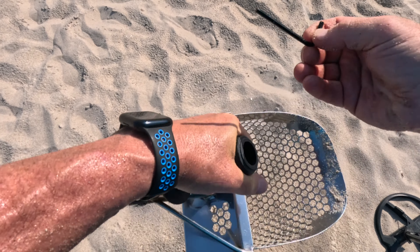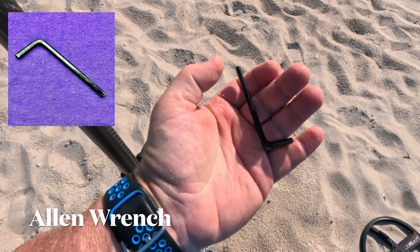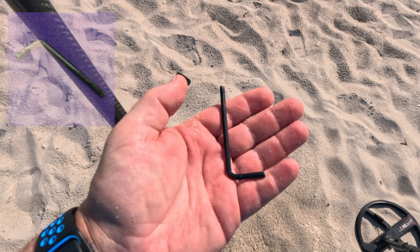What do we have here? We have an Allen wrench. Another unusual find.